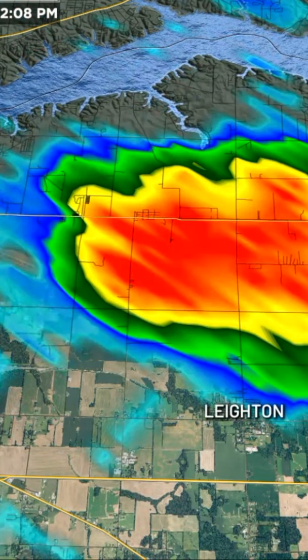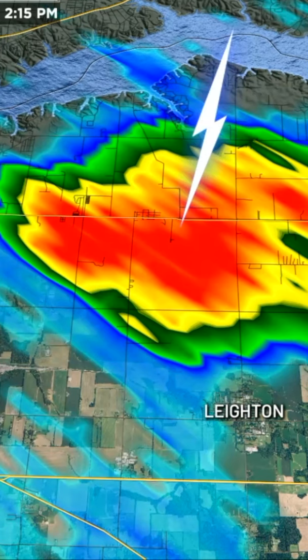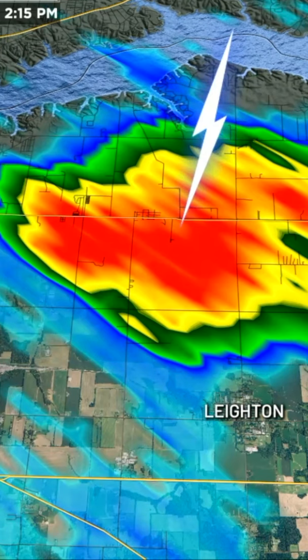I think this fire may have at least helped aid in the development along that boundary of this thunderstorm, and then of course we had more thunderstorms along that as well.